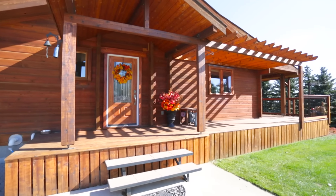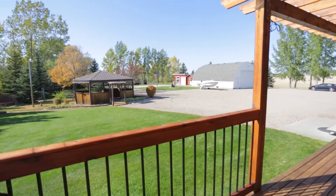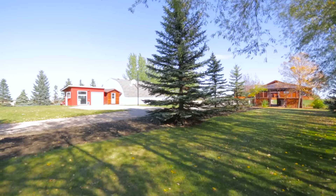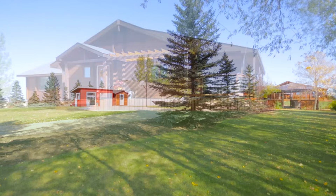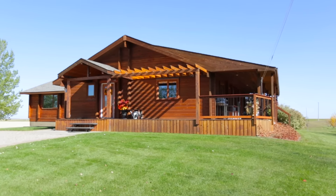Back outside, you will find a wrap-around deck with a newer cedar pergola at the front entrance. The yard has been well landscaped and has an underground sprinkler system. There is plenty of space to roam on this property for any growing family. Come see this incredible acreage before it's gone!